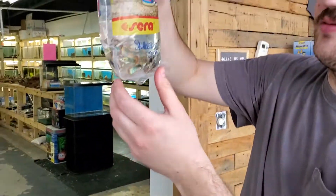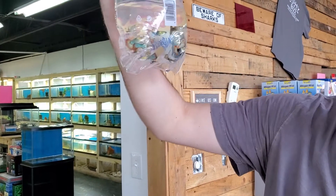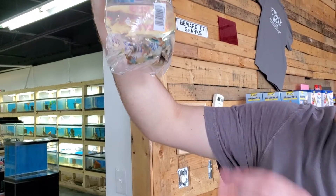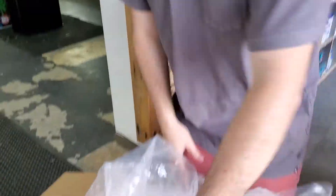Everybody always wants those. Cool fish, though — I don't blame them. They're a very tight schooler. Oh, these are sweet — snakeskin tuxedo guppies. Those look really nice. They've almost got like a gold color to half their body. Pretty cool. Some nice, healthy guppies.